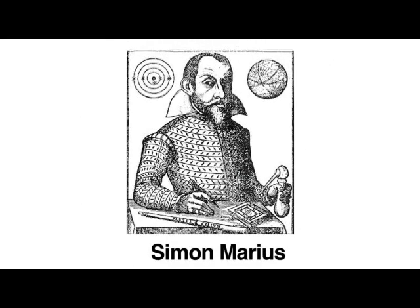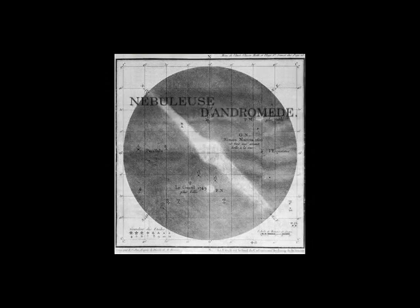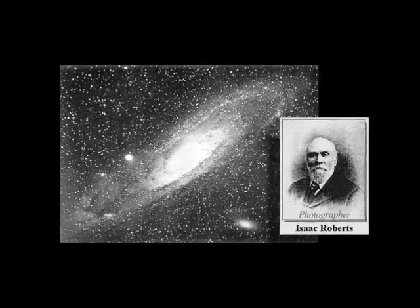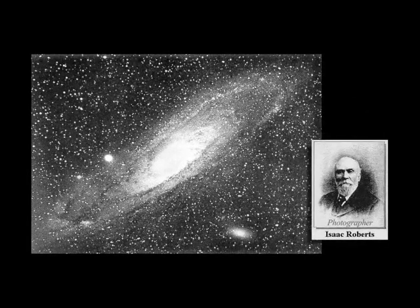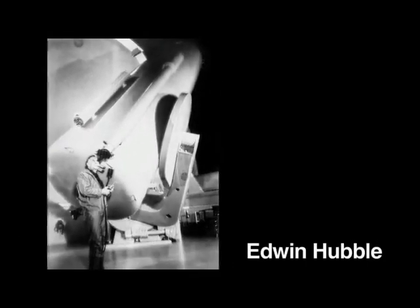Simon Marius first viewed the galaxy through a telescope in 1612. It is also known as M31 on Charles Messier's list of objects, although he was aware of some of the earlier sightings. In 1887, the first photograph revealed the spiral structure of the Andromeda Galaxy, which was then known as a nebula. And in the early 20th century, Edwin Hubble's study of the Andromeda Nebula proved that the nebula was not just a star cluster in our own Milky Way, but a separate galaxy.